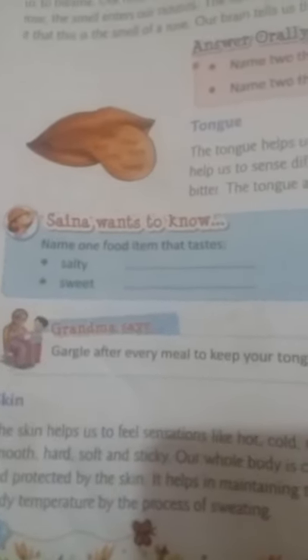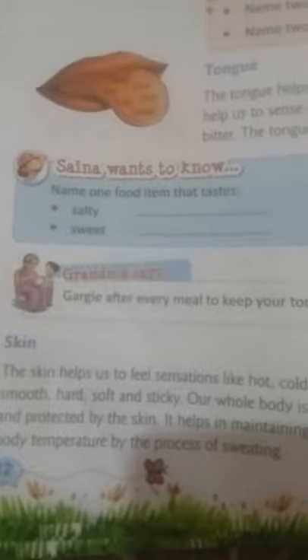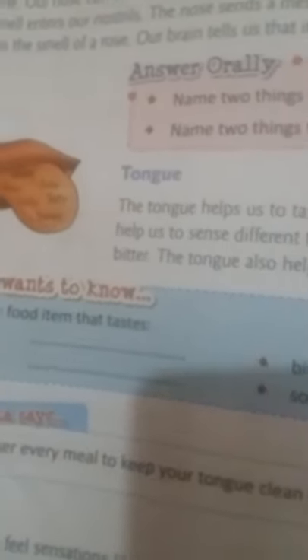How many sense organs do we have? We have 5 sense organs: eyes, nose, ears, tongue, and skin. Eyes help us to see. Ears help us to hear. Nose helps us to smell. Tongue helps us to taste. And skin helps us to feel.